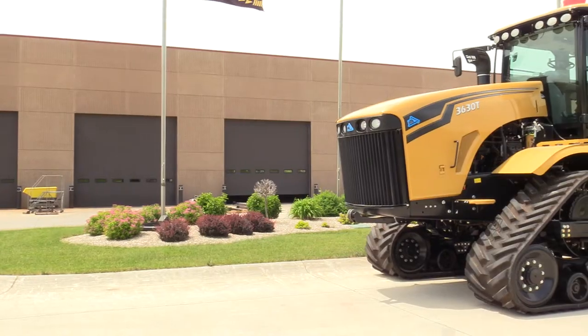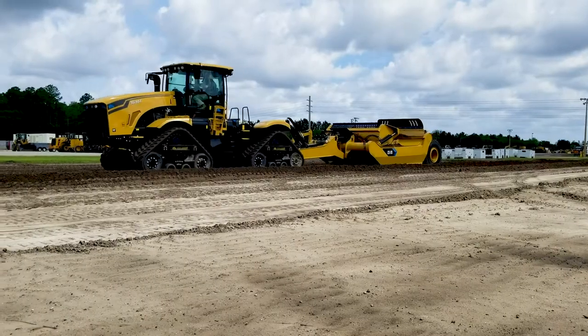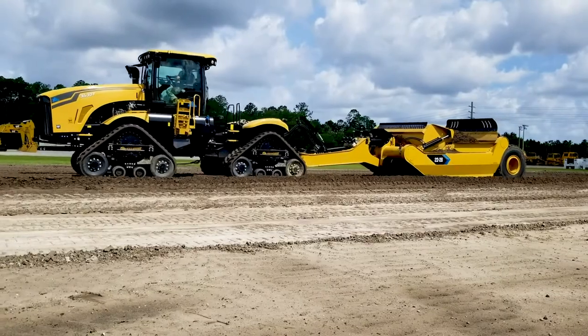Can you tell me a little bit more about what you all produce and what this big machine is? This big machine here is our 3630T, it's our track tractor. It is 630 horsepower and it pulls all of our tongue scrapers.